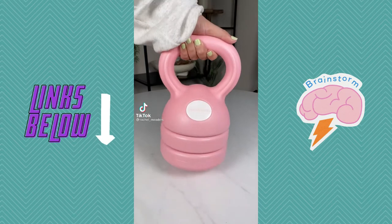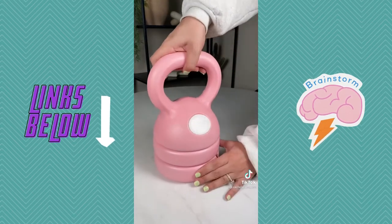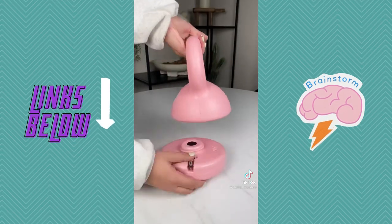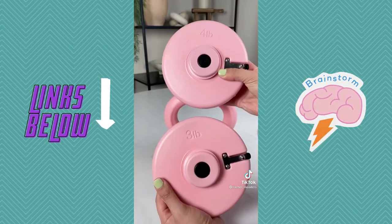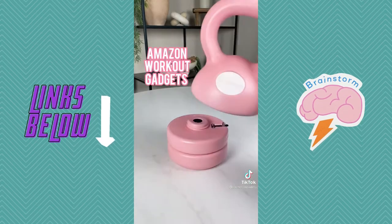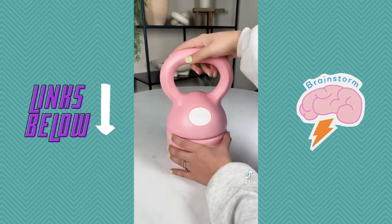This kettlebell is like no other. It has adjustable and removable weight plates to suit your workout preferences. This kettlebell can conveniently be adjusted from 5 to 8, 9, or 12 pounds by pressing on the tabs and twisting off the weight plates. I love this because it takes up less space than a full kettlebell set and it has a comfortable handle.